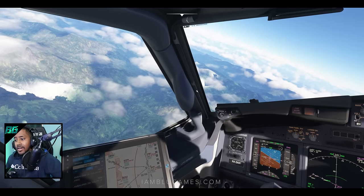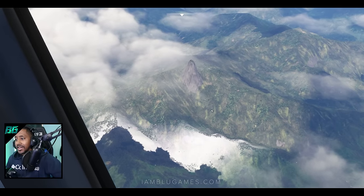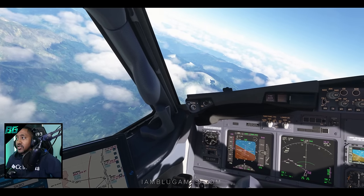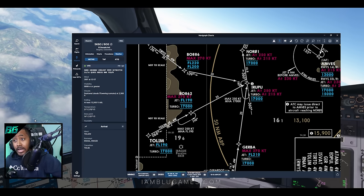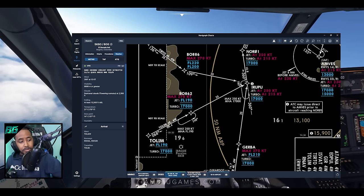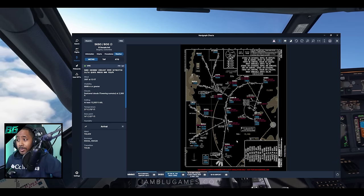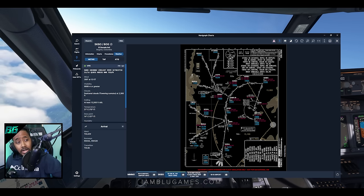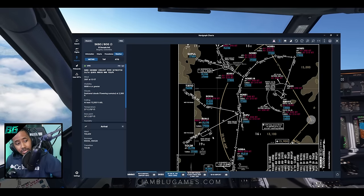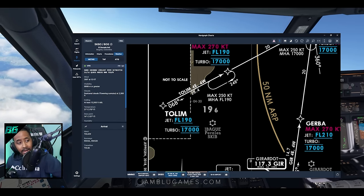We are now beginning our descent into Bogota. We're making our left turn as we meet the first waypoint on the arrival. This is my first time ever flying into Bogota, Colombia, and it's much needed for me to brief this arrival. We're coming over Tolem at 19,000 feet — we are exactly at that right now. Continuing to waypoint BO862, we need to be at 19,000 and a max of 270 knots. The aircraft is already slowing down to that.